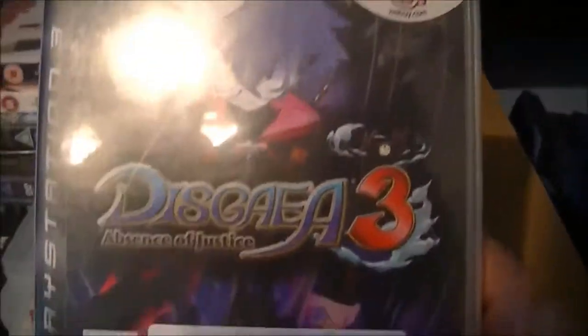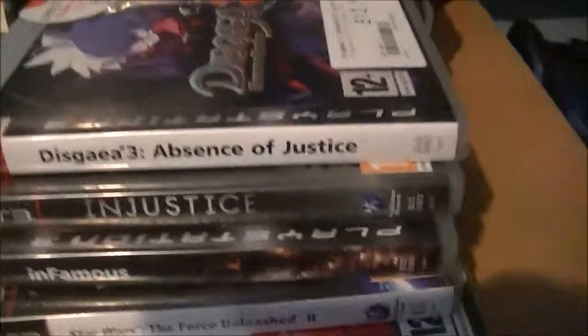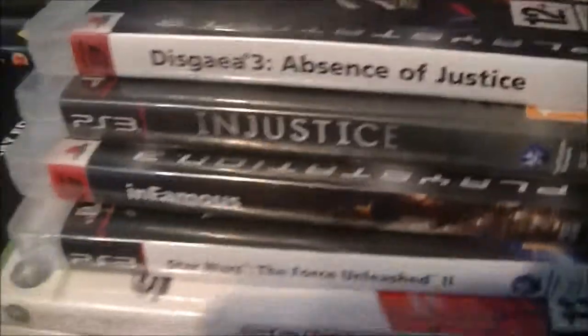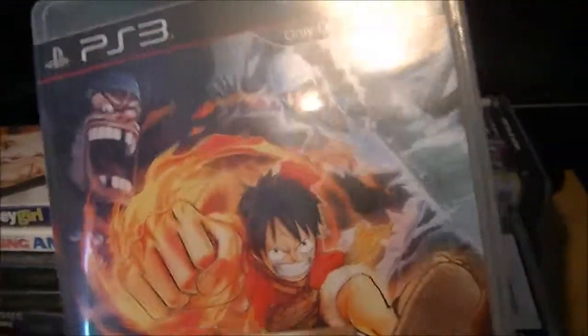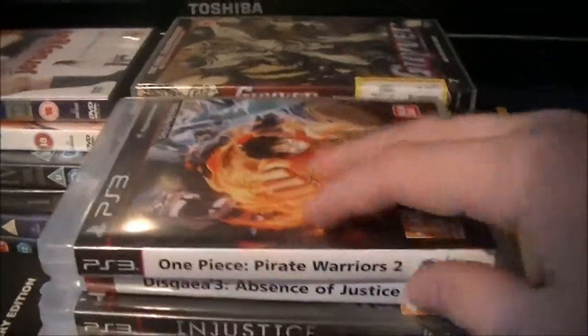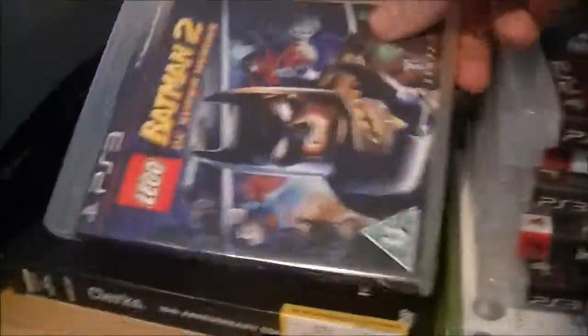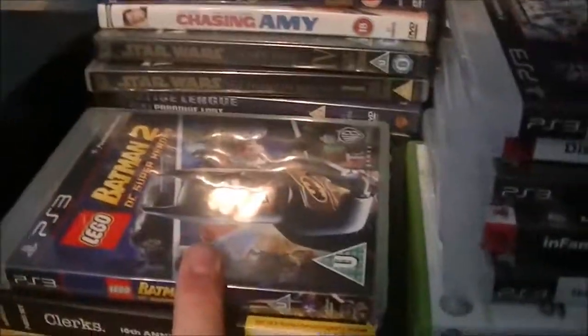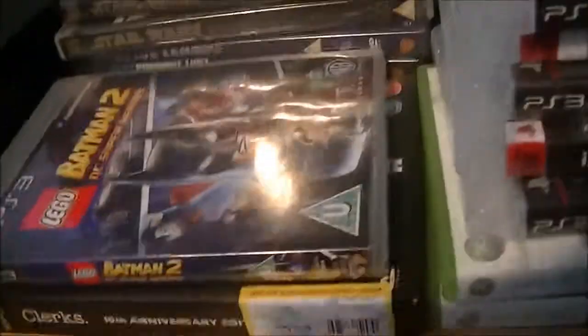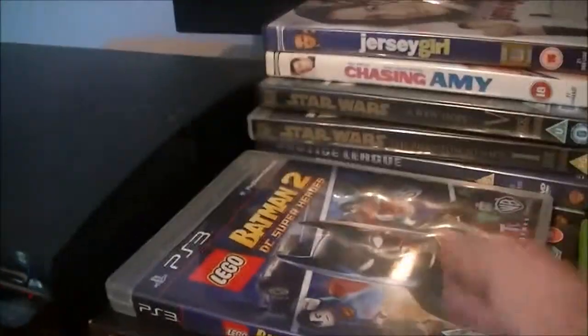I also picked up Disgaea 3 which I'm currently enjoying, although my main character keeps dying so I'm slowly levelling him up just so he can carry on the fight. One Piece Pirate Warriors 2 — I'm going to talk about that because there's stuff I want to get off my chest about it; it's not a bad game but there are some things that bother me. And Lego Batman 2 which I picked up on PS3 — I originally wanted it for Wii U but because of the DLC character situation I decided to get it on PS3. It was just easier and I got it a lot cheaper.